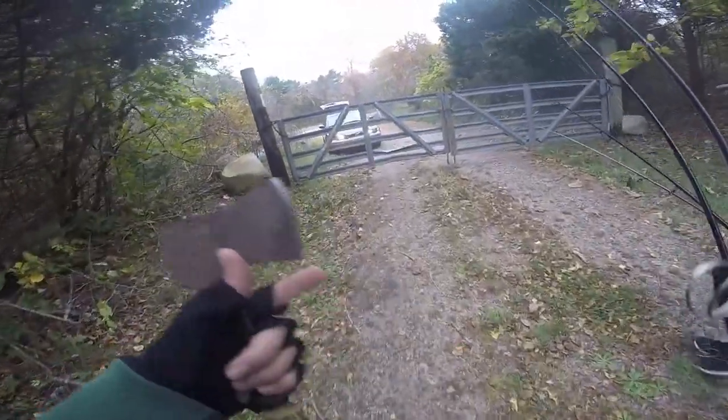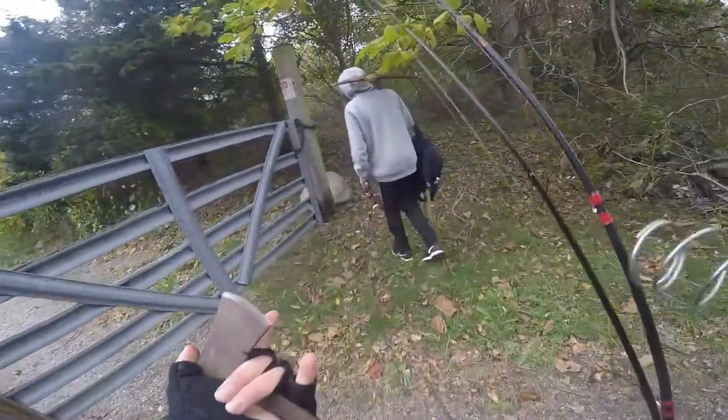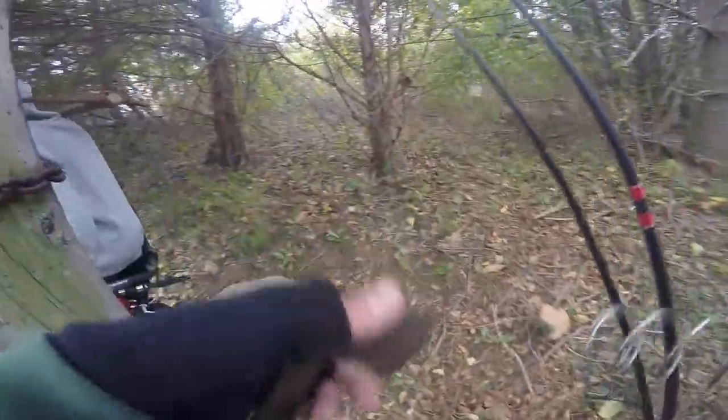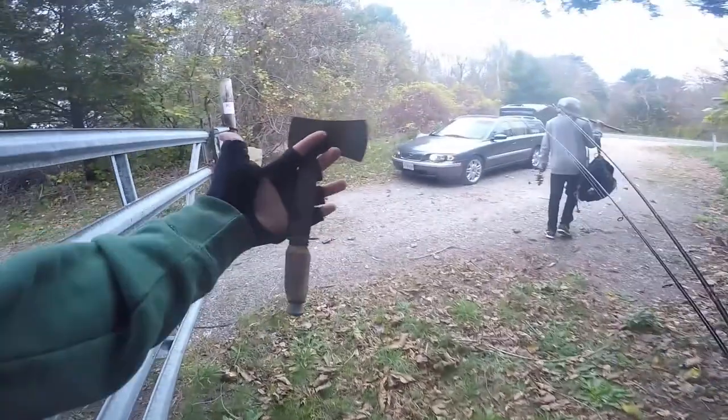Okay guys, we're heading out — that's gonna be the video. A lot of fun to make, caught a lot of fish, found some awesome treasure. Stay tuned, until next time. I'll see you in the next video, and remember — fish every cast like it's your last. See you next time, bye!